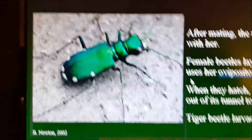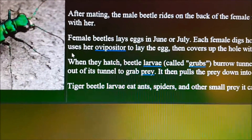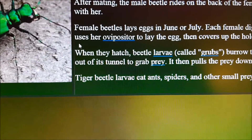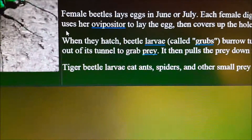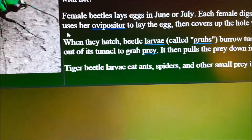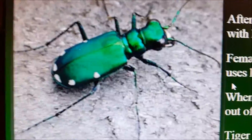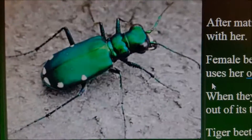Basically they're around from about April to August. Tiger beetle larvae, once they hatch, eat ants, spiders, and any other small prey — so they actually eat other insects. I wish they would add emerald ash borer to that list of things that they eat. Anyway, this is a tiger beetle, not an emerald ash borer. Thanks for watching.